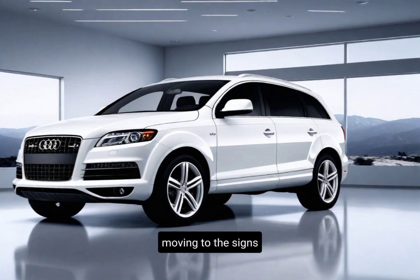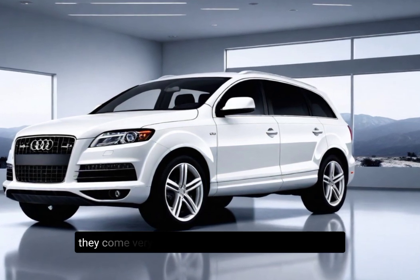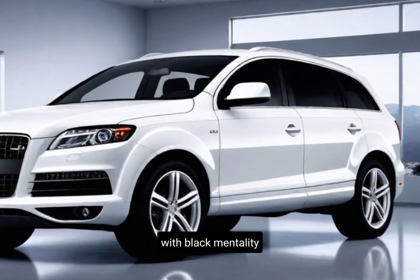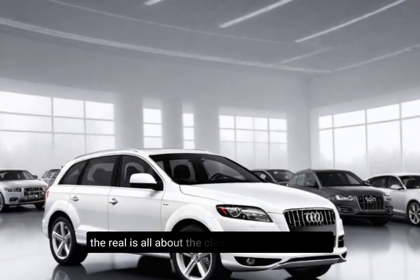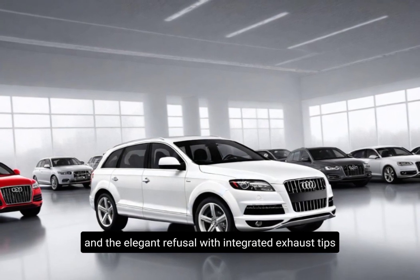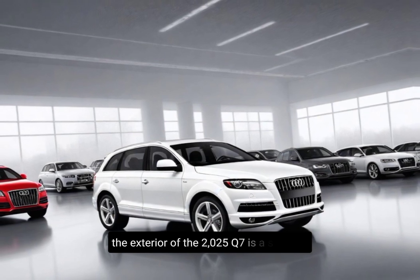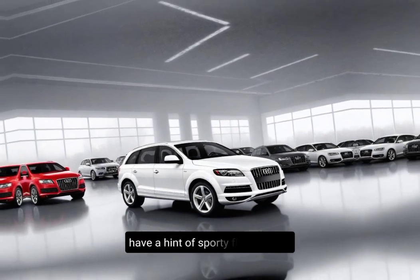Moving to the sides, the clean lines and balanced proportions give the Q7 a truly elegant vibe. Don't miss those new wheel designs — they come in various sizes, up to a whopping 22 inches, with black metallic and gray silk matte finishes that add a touch of sportiness. The rear is all about a clean and confident look. The taillights have been redesigned, and the elegant diffuser with integrated exhaust tips completes the picture. Overall, the exterior of the 2025 Q7 is a successful blend of sophistication and a hint of sporty flair.